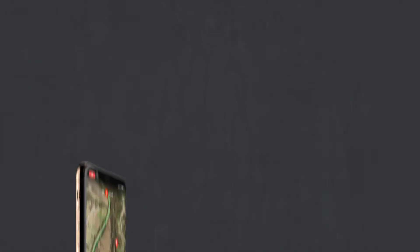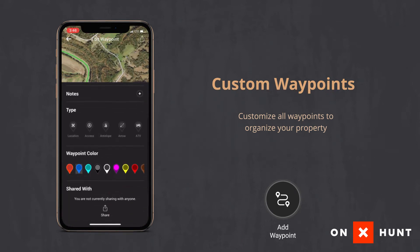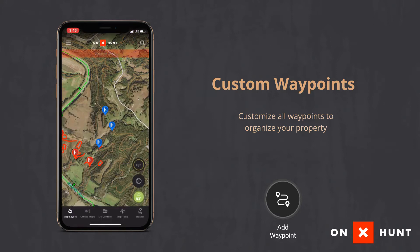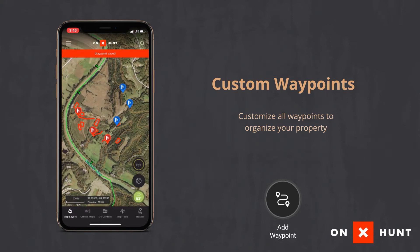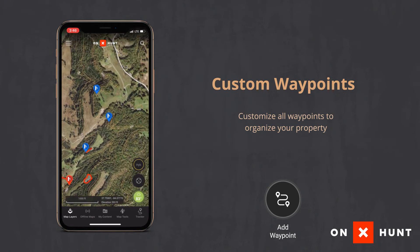One cool way that I personally use the app is the customizable tree stand waypoints. What's cool about them is you can add different colors. I like to add my morning stands in blue and my evening stands in orange. That way I can look at my map in a big view, see where all my stands are, check the wind direction for that evening or morning, and decide which stand I'm going to hunt.